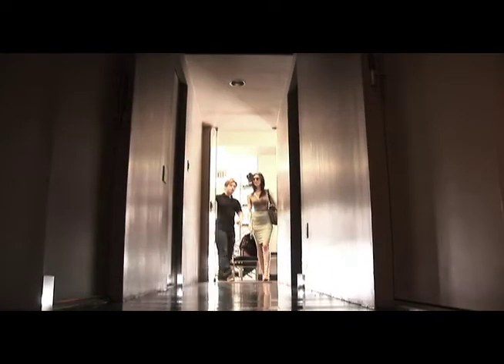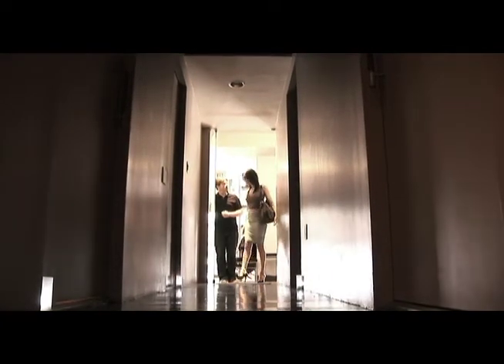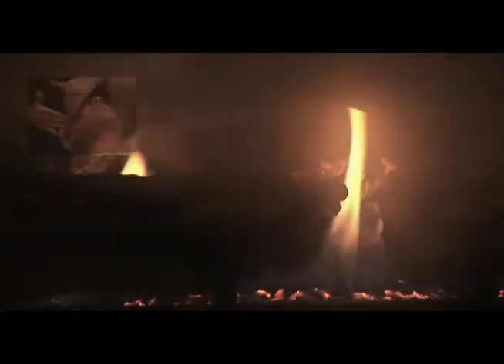Welcome to Spa 5, where every visit is its own unique experience. At Spa 5, we have taken traditional therapy treatments and combined them with the latest technologies.